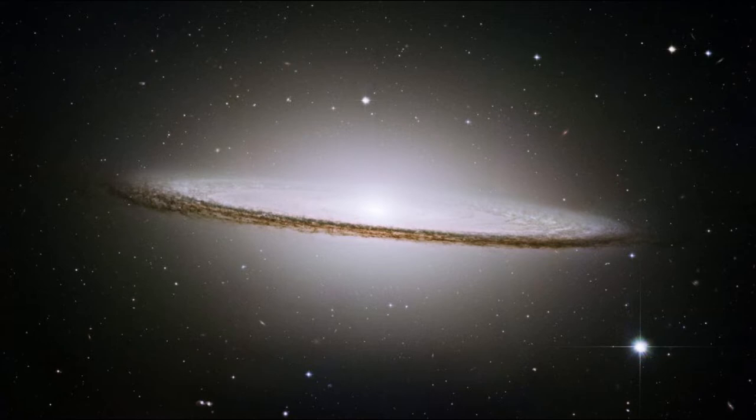Image No. 6: Sombrero Galaxy. This is the image of the Sombrero Galaxy, which is also known as Messier 104.